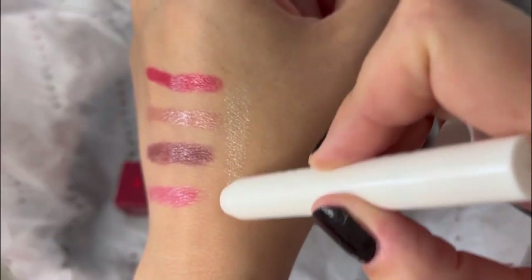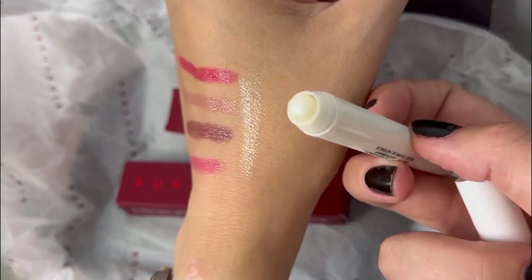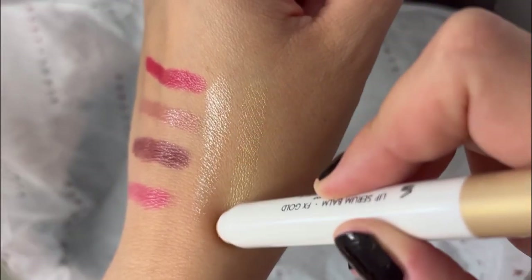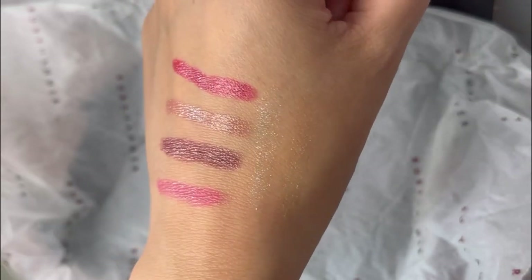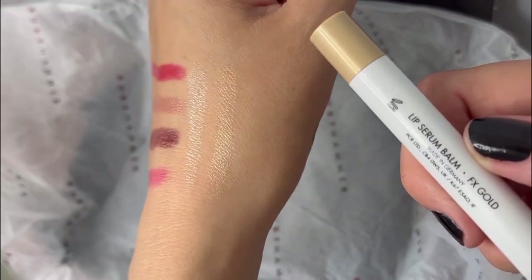I know I'm going to get so much use out of the gold, particularly when we move into the party season. You can apply these on top of your lipsticks — perhaps if you have a matte shade that you find a little bit dry or you just want more shine. Again, these are loaded with cocoa butter and lots of beautiful ingredients to keep your lips feeling super soft.